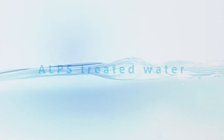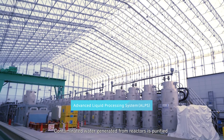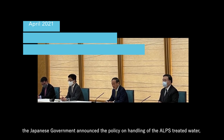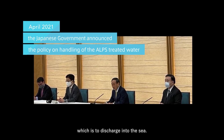Alps Treated Water. Contaminated water generated from reactors is purified by a device known as ALPS, Advanced Liquid Processing System. In April 2021, the Japanese government announced the policy on handling of the ALPS Treated Water, which is to discharge it into the sea.